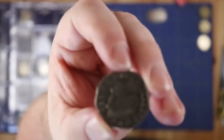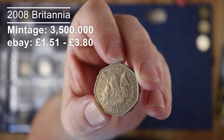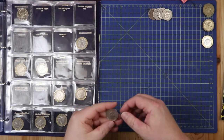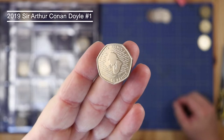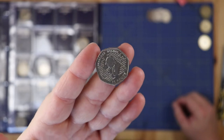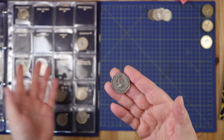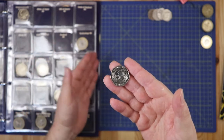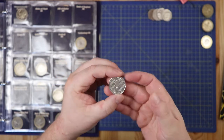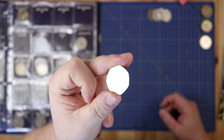The last 50p I want to talk about is this Sherlock Holmes. This is the first Sherlock Holmes I've found out there in the wild. Caledonian Coins, for instance, has done a couple of videos recently where he's found 12 to 14 plus Sherlock Holmes in one hunt — absolutely crazy — but I haven't found any until now.